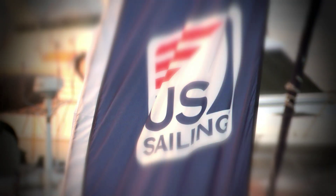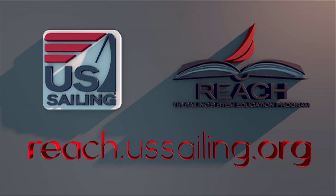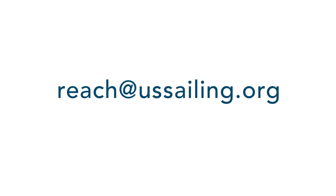For more information about U.S. Sailing's REACH program, or if you are interested in running a STEM night, visit our website at reach.ussailing.org, or email us at reach.ussailing.org.